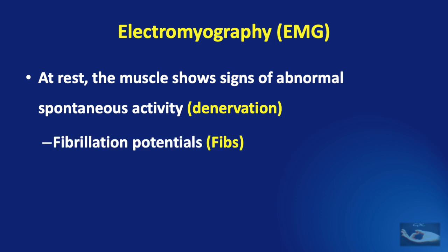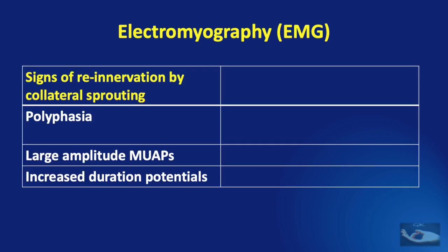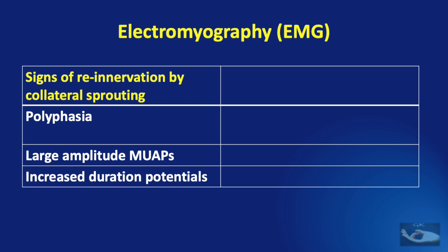The classical signs of denervation are fibrillation potentials and positive sharp waves. After denervation, some muscles undergo re-innervation, which may be one of two types. It could be re-innervation by collateral sprouting from surviving axons, in which changes in morphology include polyphasia, large amplitude muscle unit action potentials, or increased duration potentials on EMG — findings that indicate re-innervation by collateral sprouting. When there is evidence of axon regrowth, it is suggested by the presence of nascent units which are small in amplitude, highly polyphasic, and have a prolonged duration.